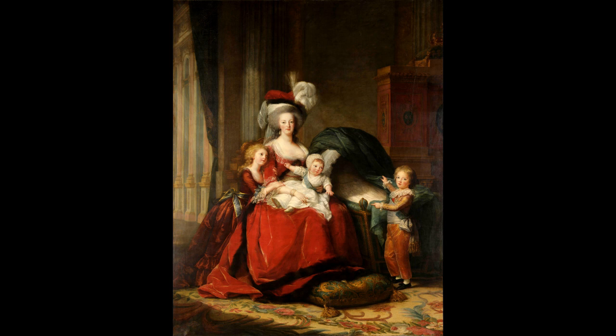After the Salon, until June 1789, it was exhibited in the Mars Room in the Palace of Versailles. During the French Revolution, it was stored in the National Collections. Since the reign of Louis-Philippe I, it has been in the care of the Museum of Versailles.